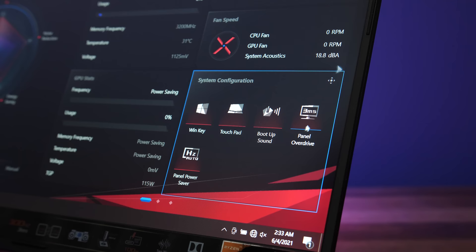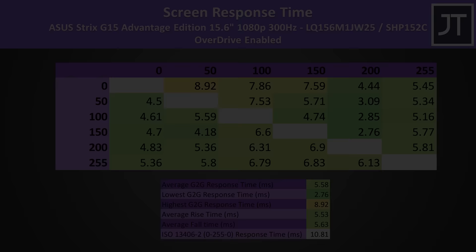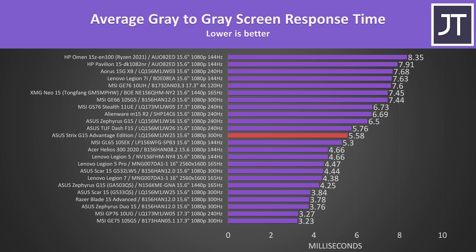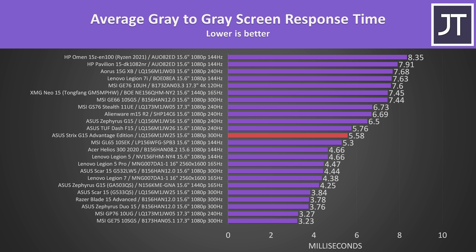Now let's check out the screen response time. The ASUS Armoury Crate software gives us the option of enabling or disabling panel overdrive, which affects screen response time. With overdrive disabled we're looking at a 7.9ms average grey-to-grey response time, but we can lower this to around 5.6ms with overdrive enabled, which is the default, though this does add a bit of overshoot. It's not the slowest 300Hz screen I've tested, but it's not below the 3.33ms needed for transitions to occur within the refresh window. Not too bad compared to others, but could be better, and expect different results with the 1440p screen option.